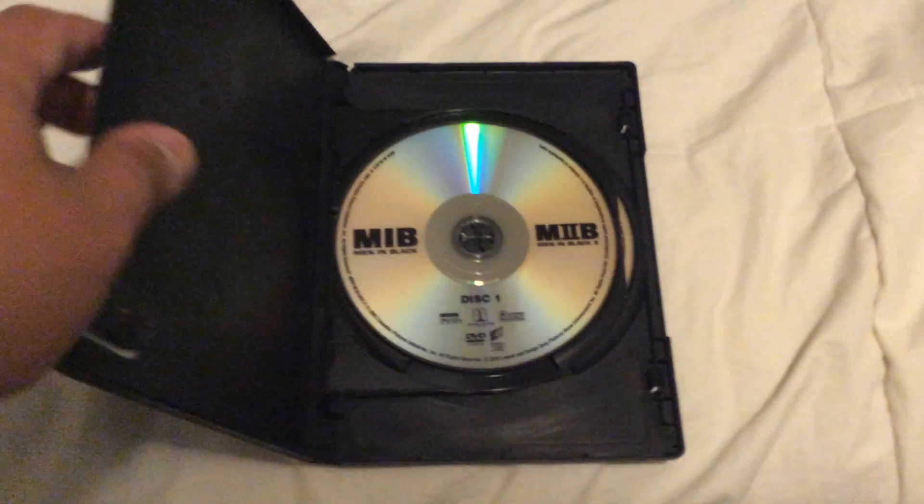Both of these are clear discs. We have disc 1 for Men in Black and Men in Black 2, and disc 2 for Men in Black 3 on the original disc from 2012.